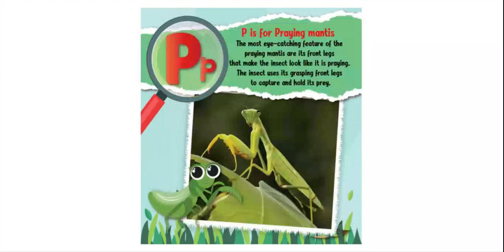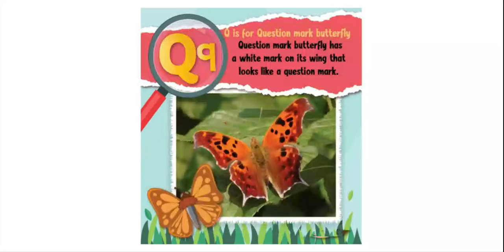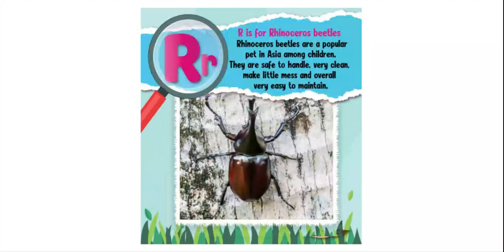Q is for question mark butterfly. The question mark butterfly has a white mark on its wing that looks like a question mark. R is for rhinoceros beetles. Rhinoceros beetles are a popular pet in Asia among children — they are safe to handle, very clean, make little mess, and are overall very easy to maintain.